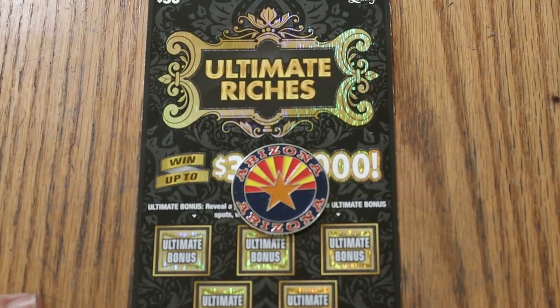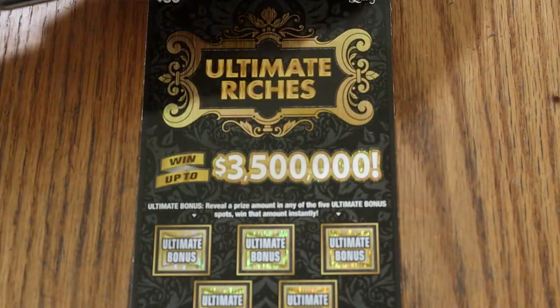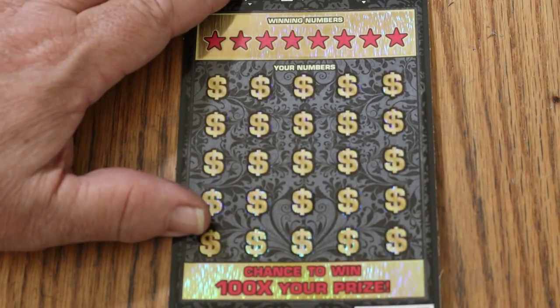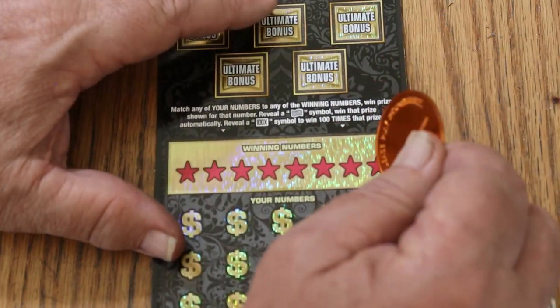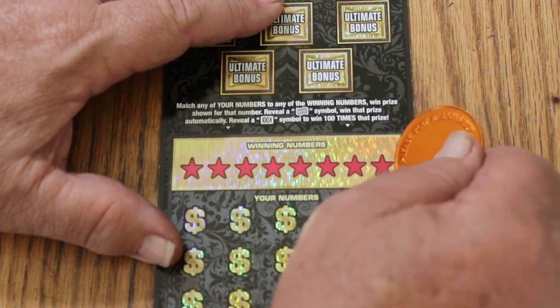Anyway, that said, we're going to get underway right now. We're going to use today the Georgia Lottery coin that Random Red so kindly sent me. It's got a really sharp cutting edge — it cuts through nearly any ticket you can think of, almost too sharp in some ways. So, here we go.